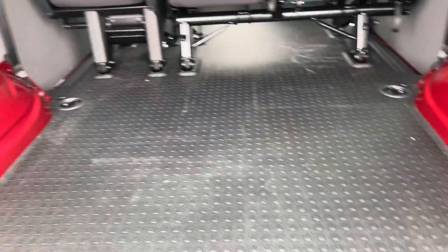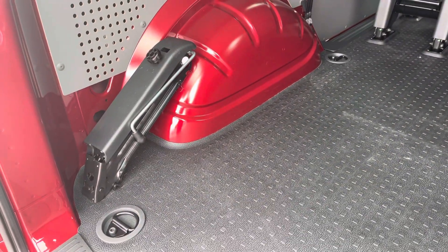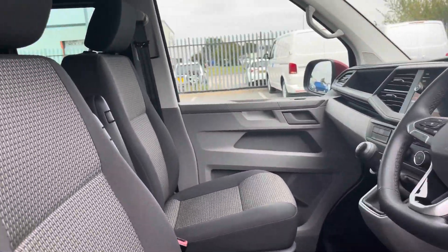This vehicle comes with rubber flooring throughout and four lashing points, should you need to secure anything down in the load space.